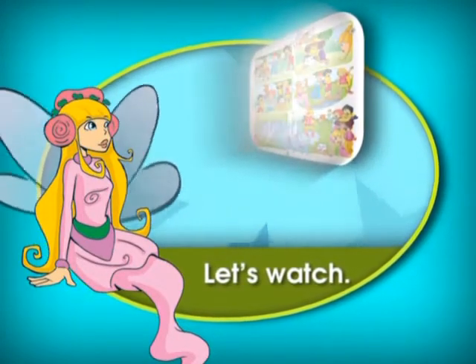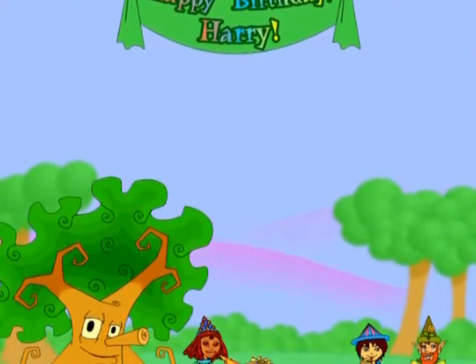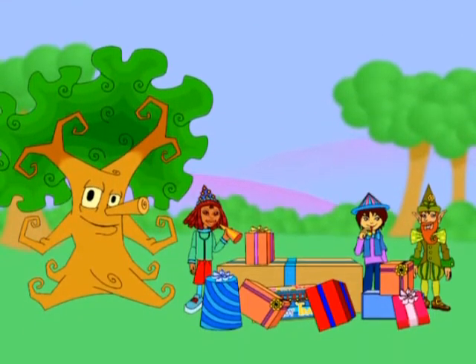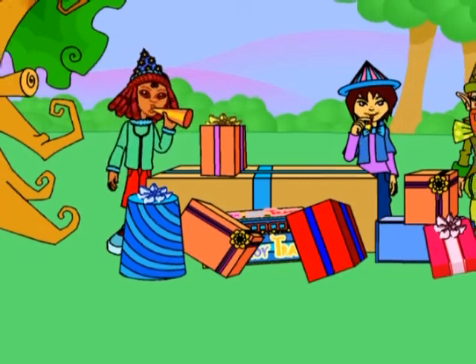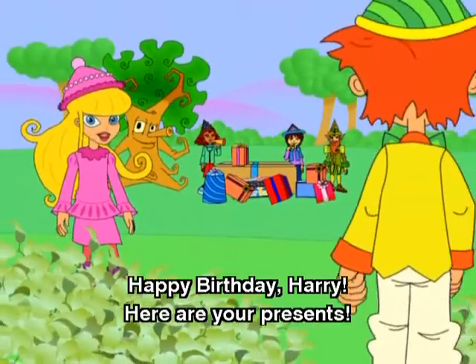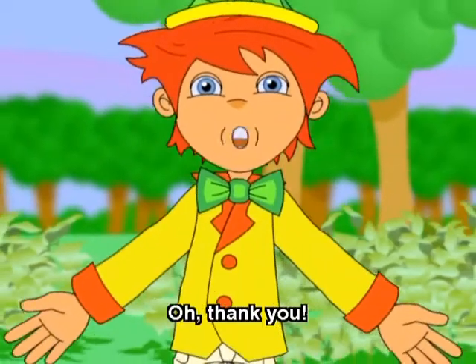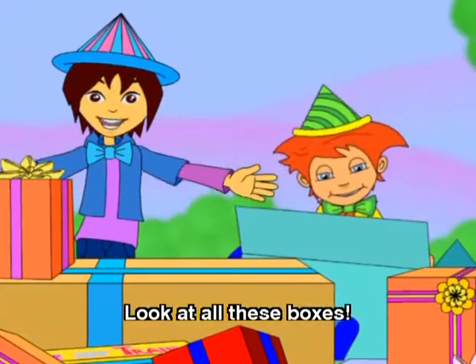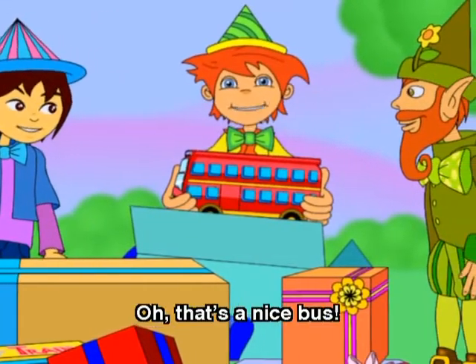Let's watch. Happy birthday, Harry. Here are your presents. Oh, thank you. Look at all these boxes. Oh, that's a nice bus.